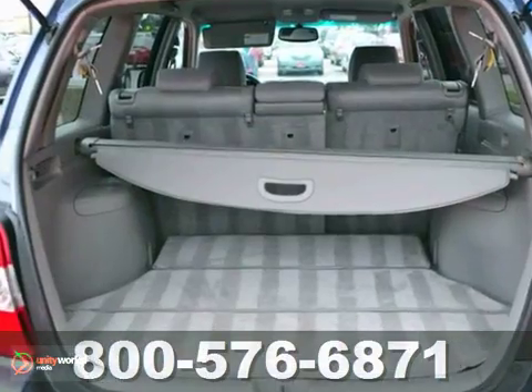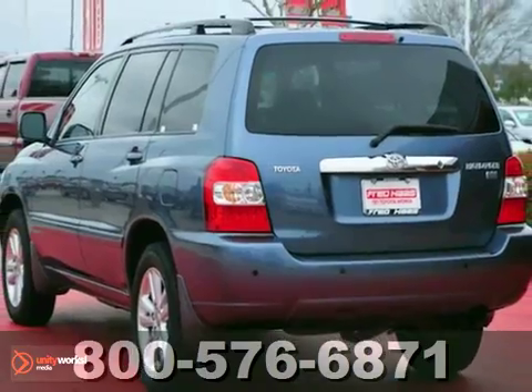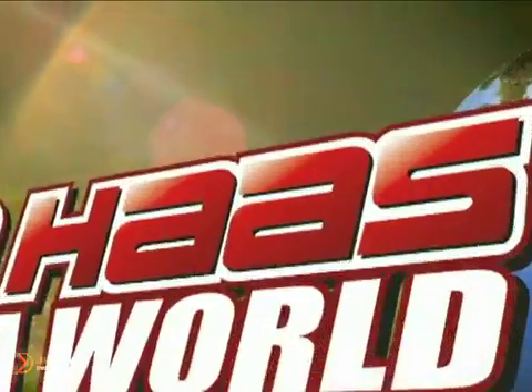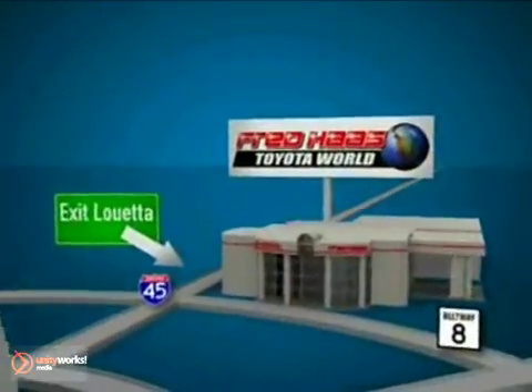If you're in the market for a nice vehicle, then make sure you come and see this one before you buy. Fred Haas Toyota World has been a hallmark of our community for more than 40 years. We're easy to find on I-45 North at Luetta, just two miles north of 1960.